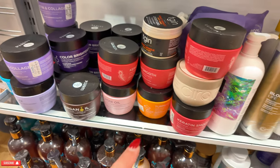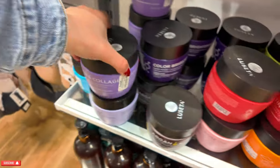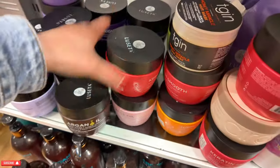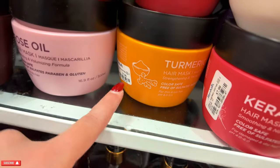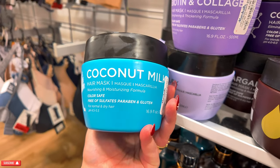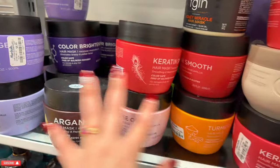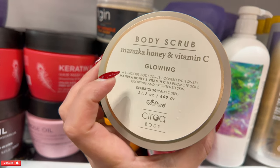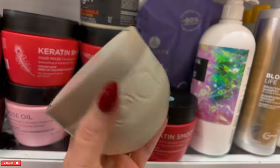Over here they have all these wonderful Lussa masks — they have one for each and every type of hair. Biotin $8.99, argan oil $7.99, smoothing $7.99 — if you like smooth hair. They have a turmeric one for strengthening and thickening for $7.99. This one is coconut milk — nourishes and moisturizes normal to dry hair, $7.99. I totally recommend these. Look — this is a body scrub, Manuka honey and vitamin C glowing, $5.99.